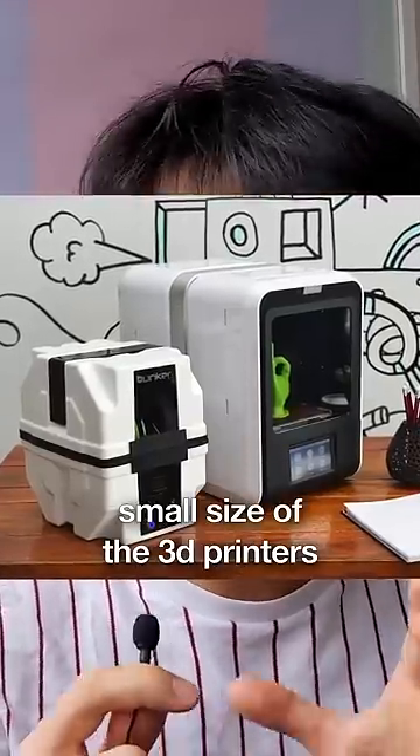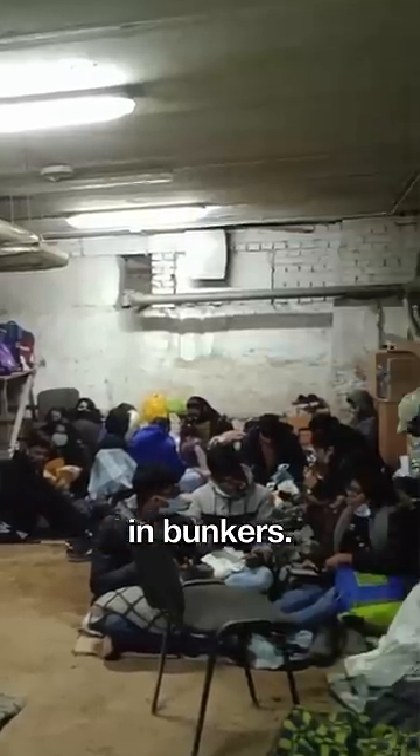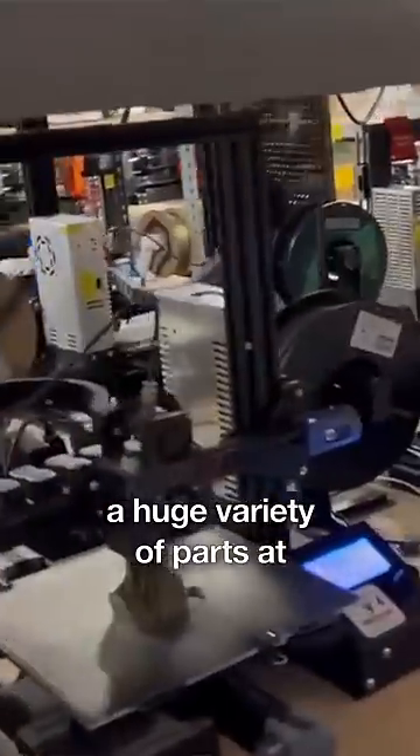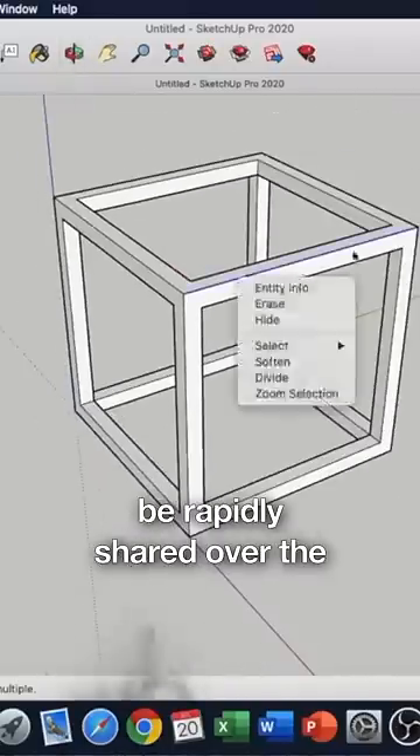One, the relatively small size of the 3D printers means they can be set up in bunkers. Two, it means a huge variety of parts at a high volume can be produced in multiple locations. And three, designs can be rapidly shared over the internet and manufactured in the same day.